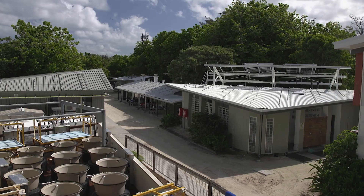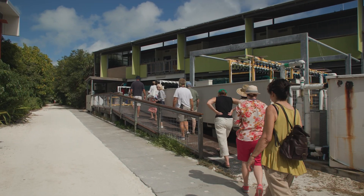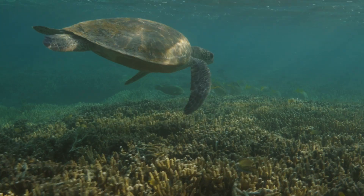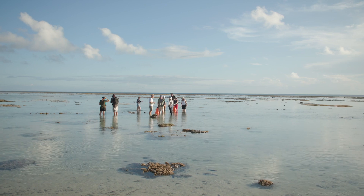Not only is the research station used by our researchers at UQ, but it supports researchers from all over Australia and also international researchers. Understanding marine science, marine health, and the health of our coral reefs is really important, and having facilities like this to allow that research to take place is critically important.